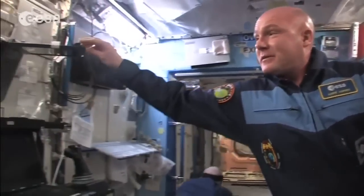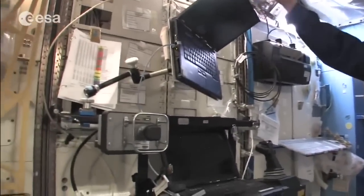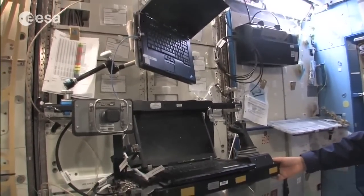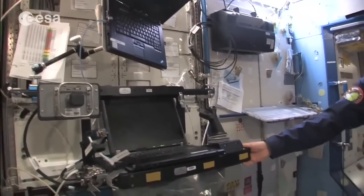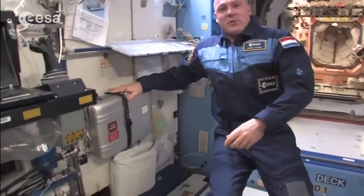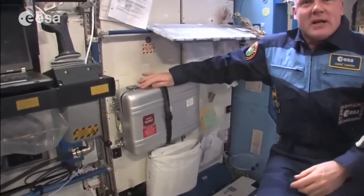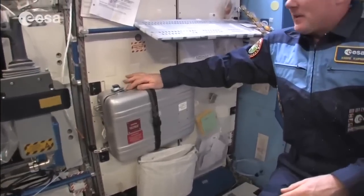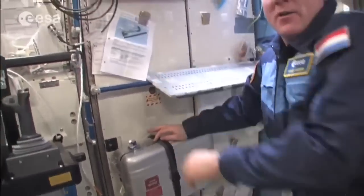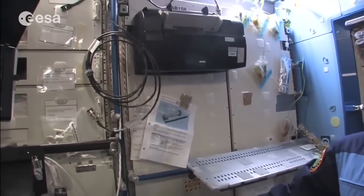There's even a simulator on the other side for practicing certain robotic activities. Also in this area is our food warmer — we put our food packets in here, heat them up. And we have a printer too, which is of course also important.